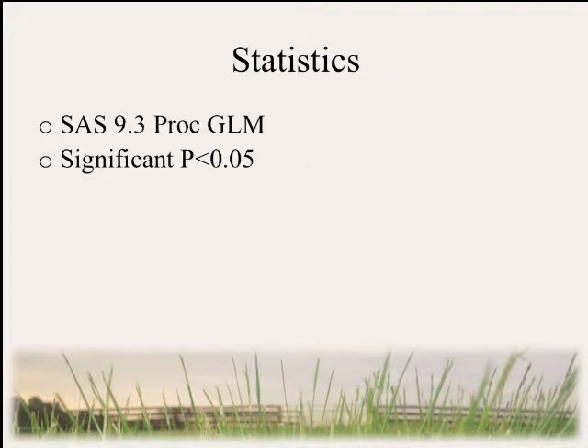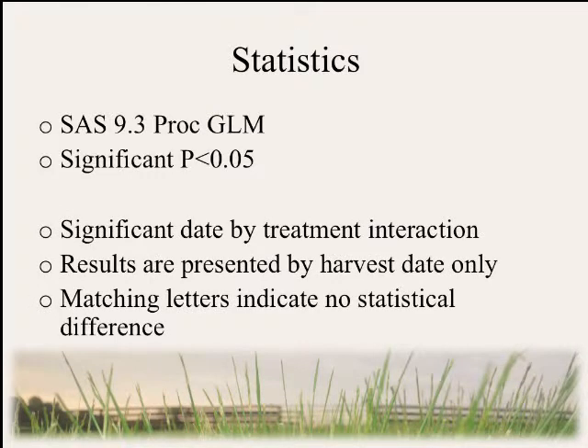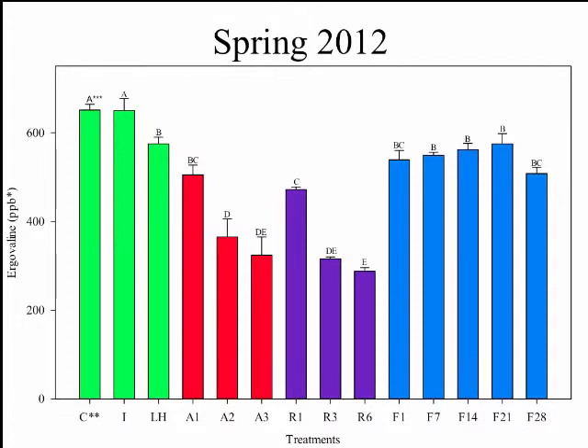For statistics, we considered anything at P less than 0.05 as statistically significant. We observed a date-by-treatment interaction and therefore present data by harvest date. All matching letters indicate no statistical difference. On the graph, the x-axis shows all treatments and the y-axis shows ergovaline in dry matter parts per billion — this is how all three graphs are presented.